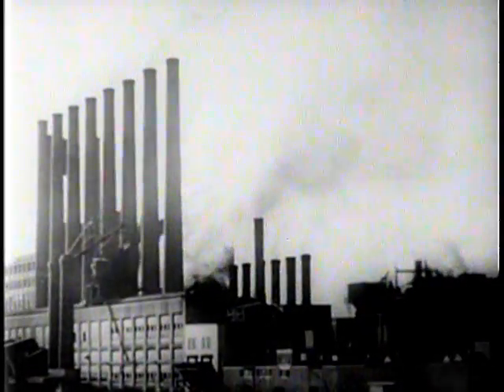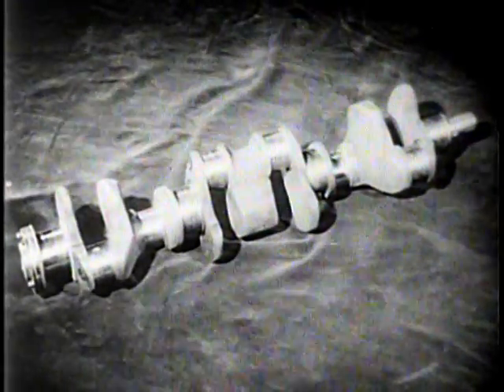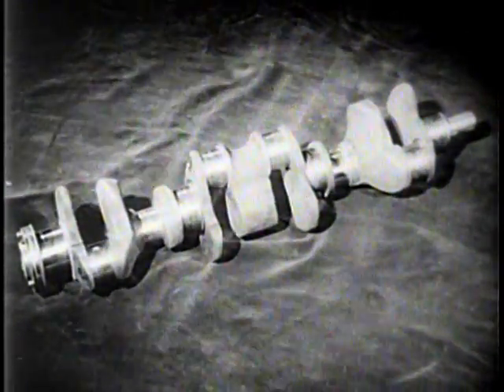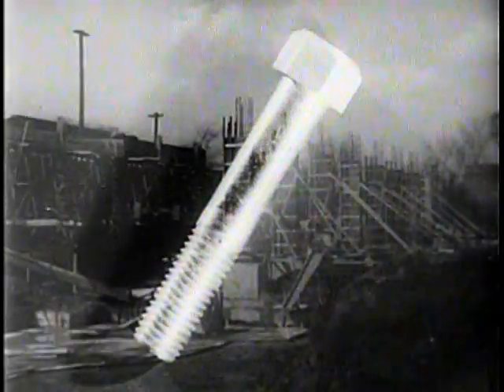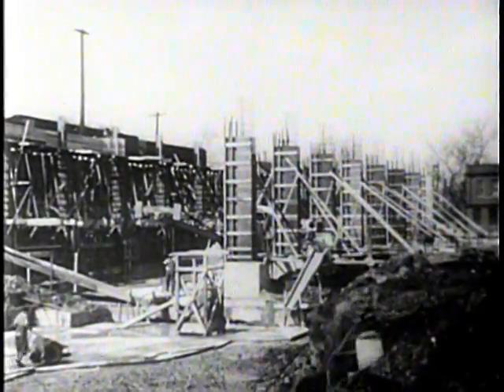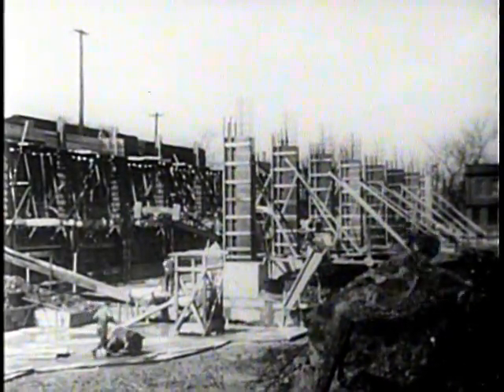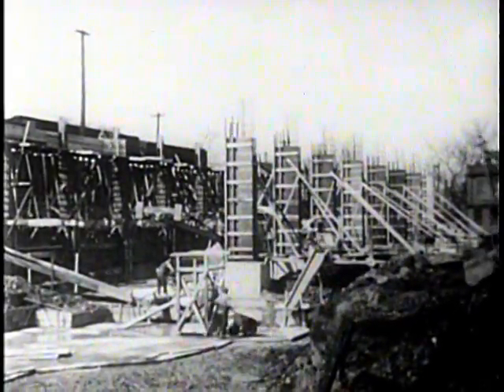Bars are used in practically every line of industry. They're forged into crankshafts, axles, bumper bars, springs, bolts and rivets, bars for agricultural implements, reinforcement bars used to strengthen concrete construction in buildings, bridges, and dams, and for an infinite variety of other structural uses.